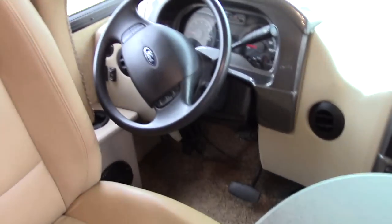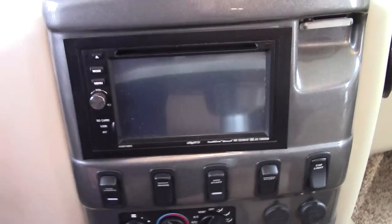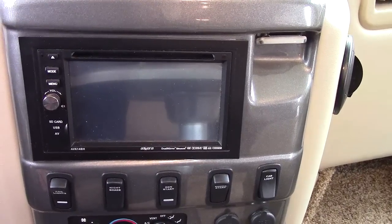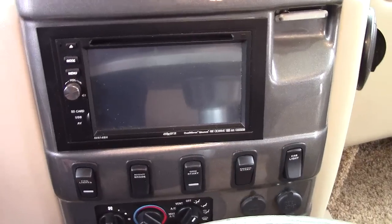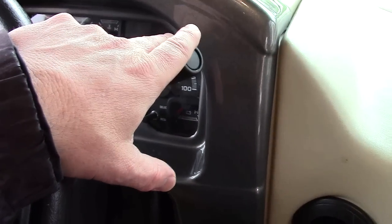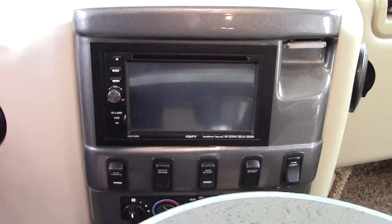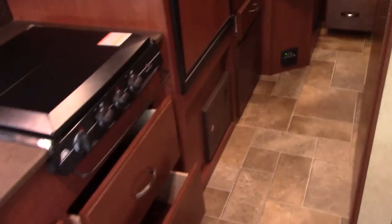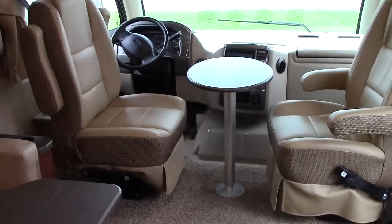Up front we have normal Ford air conditioning and heat, plus an integrated touchscreen radio and CD player that also serves as our monitor for side vision cameras. We have left and right blind spot side vision cameras, as well as a rear vision monitor. When we put our turn signal on — right or left — the corresponding blind spot camera comes on automatically on our screen. A great safe driving feature. Thor Motor Coach has done a great job with safety on this unit.